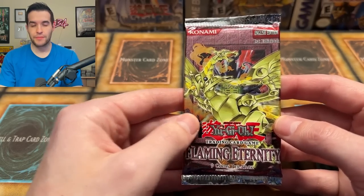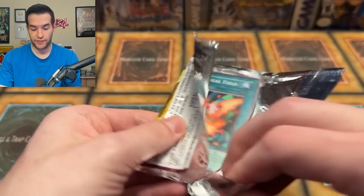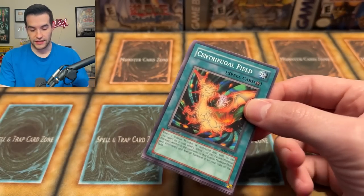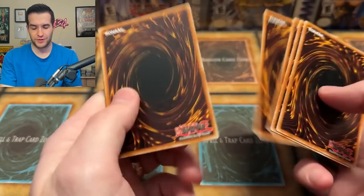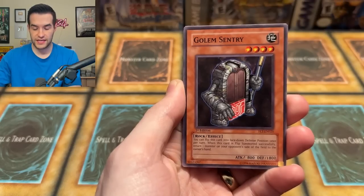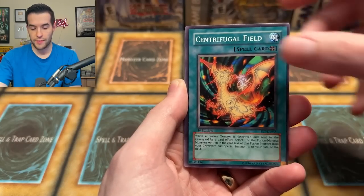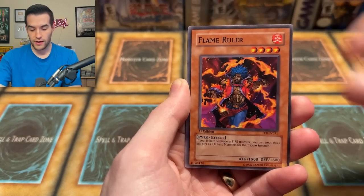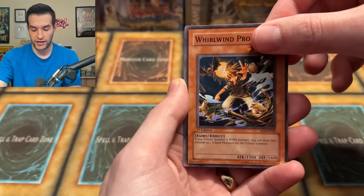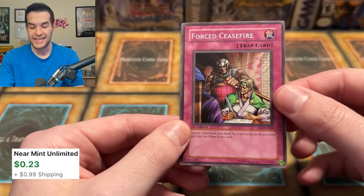Now it's time for Flaming Eternity — I believe this is a hobby pack but I could be wrong. Maybe we'll pull an Ultimate Rare Sacred Phoenix of Nephthys. If we pull that I'm freaking out. DD Dynamite, Hand of Nephthys — maybe that's a sign. Will we pull the ulti Nephthys? Golem Sentry, Blade Rabbit, Centrifugal Field, Chusuke the Mouse Fighter, Flame Ruler, Whirlwind Prodigy. And our first non-foil is a Forced Ceasefire. I think I pulled that ulti before — it actually looks pretty good.